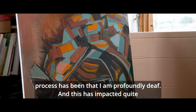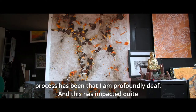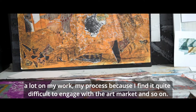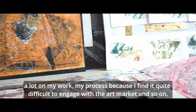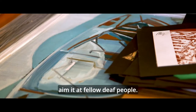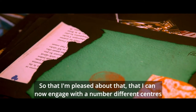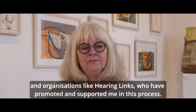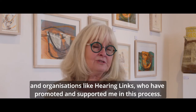An important part of my process has been that I am profoundly deaf, and this has impacted quite a lot on my work, because I find it quite difficult to engage with the art market. The funding has enabled me to focus my work and aim it at fellow deaf people, and I'm pleased that I can now engage with a number of different centres and organisations like Hearing Links, who have promoted and supported me in this process.